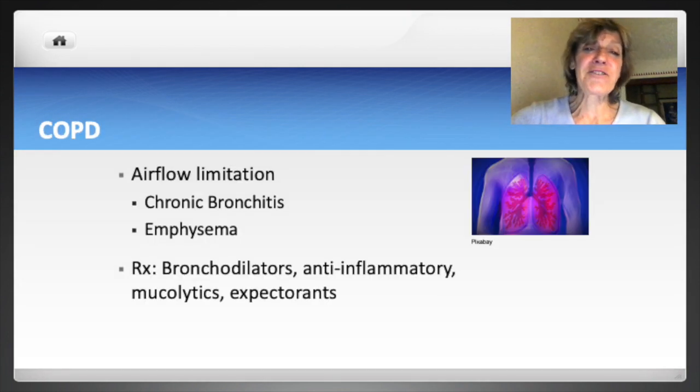COPD, or chronic obstructive pulmonary disease, is characterized by airflow limitation. The main diseases causing COPD are chronic bronchitis and emphysema. Bronchitis is inflammation of the bronchi — the mucous membranes of the airway are swollen and cause thick mucus that can narrow the airway. With emphysema, the alveoli become less elastic, making it difficult to move air out of the lungs. Patients may need supplemental oxygen, bronchodilators, anti-inflammatory medications, mucolytics, and expectorants.